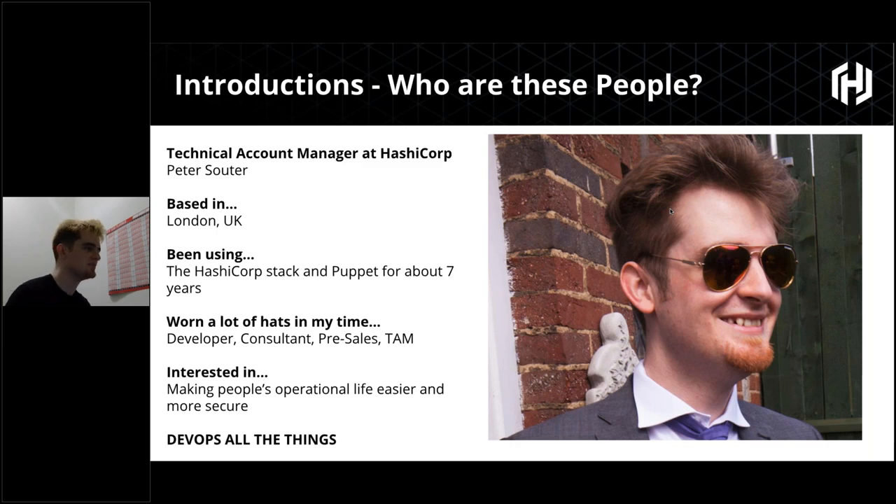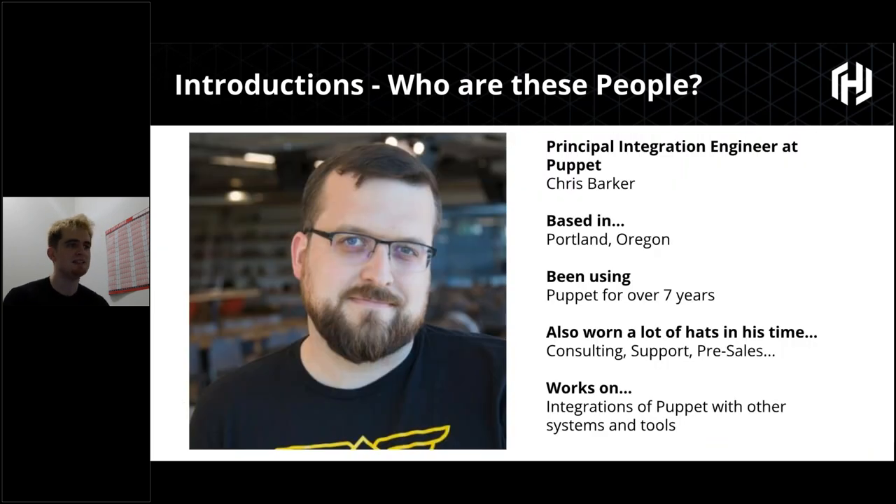I'm pretty much interested in making people's operational lives easier and more secure, and I like to say that I DevOps all the things. With me is Chris Barker, the Principal Integration Engineer at Puppet, primarily working on integrations of Puppet with other systems and tools. He'll be helping me out on the Puppet side.